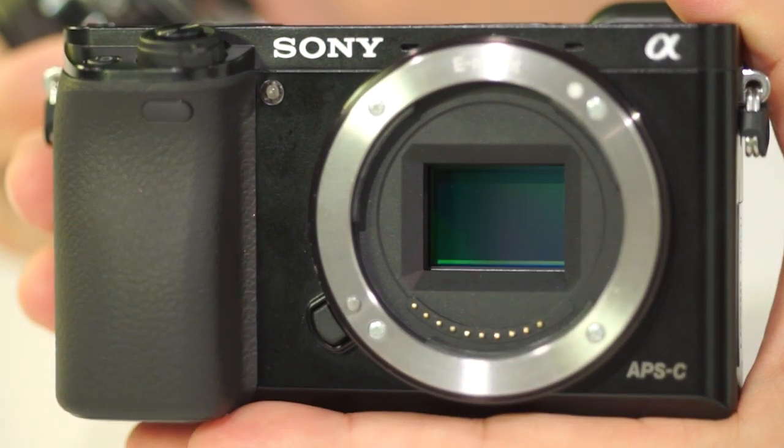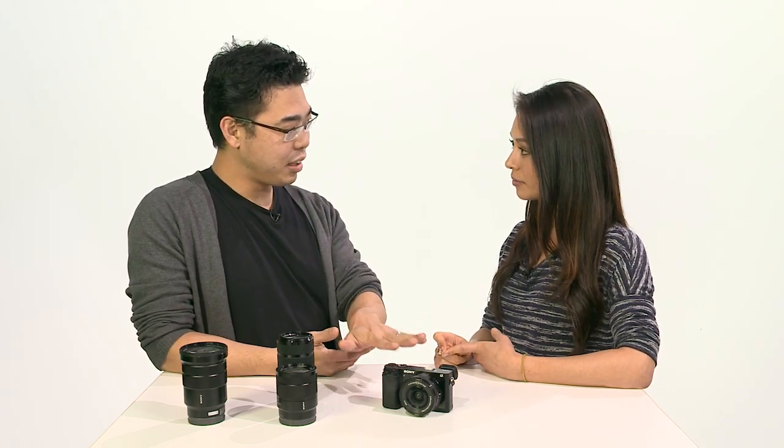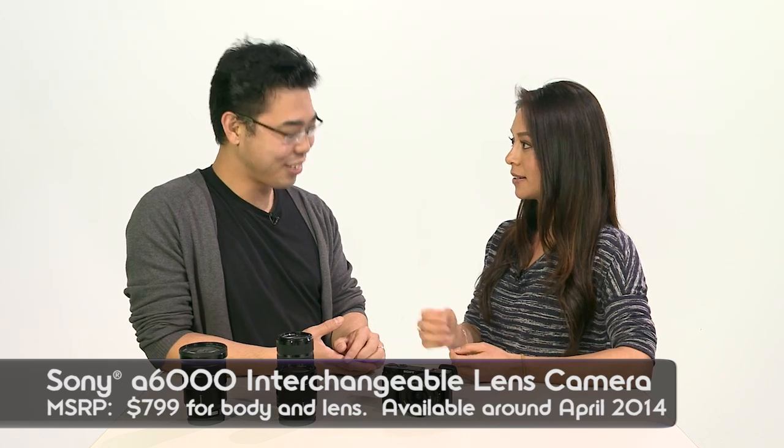Let's talk price. The NEX6 started at $999 and has since come down to around $899. But with the Alpha 6000, you get an upgraded image sensor, Bionz X borrowed from the Alpha 7 and 7R, and the world's fastest AF — all for $799. You're getting more for less right out of the gate.